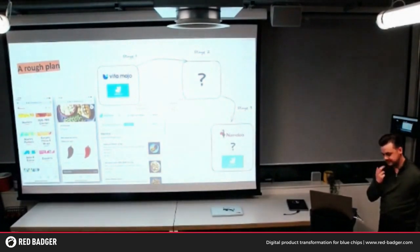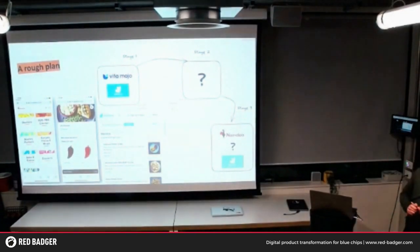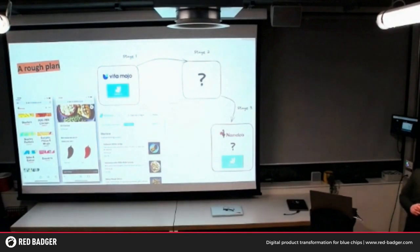So we had to come up with a plan. In the first phase, we had two partners: Vita Mojo for collection and order at table, and Deliveroo to handle delivery. Deliveroo looked like, well, we all know what Deliveroo looks like — you've got your Nando's items there.